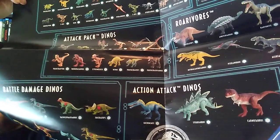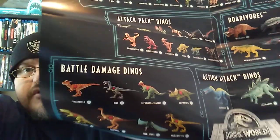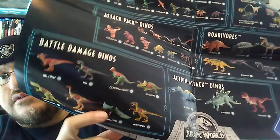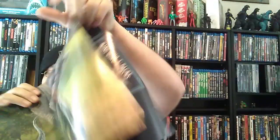On the poster back they show the mini dinosaurs, the three-packs, the attack packs, the Roar-Ators, along with the action attack dinosaurs and the battle damage dinosaurs, which are exclusive to Walmart. I do need the Pteranodon and the Velociraptor — those are the only two things I'm missing as far as my Jurassic World Fallen Kingdom dinosaur toy line collection goes. Other than that, I pretty much have everything I was able to collect and get.